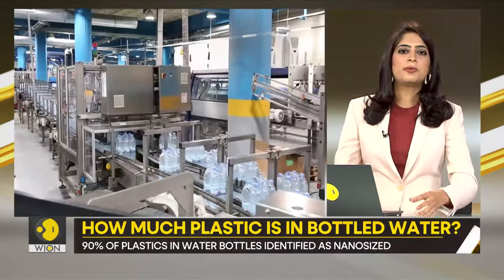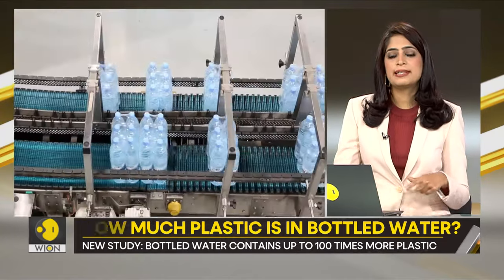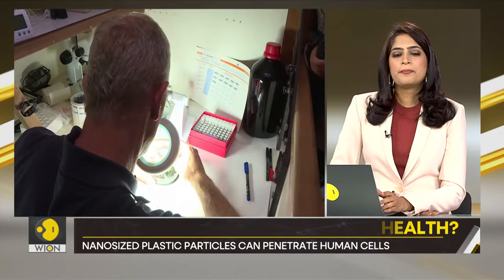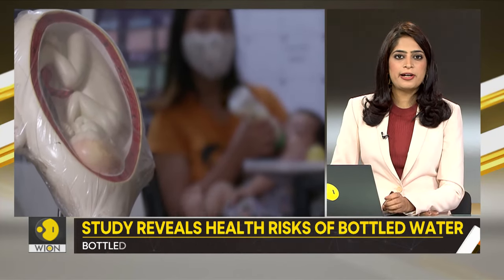The health concerns of nanoparticles are severe. They can penetrate cells and tissues, disrupting cellular processes. These plastics also introduce toxic substances into the body, including bisphenols and other harmful substances used in the manufacturing process.